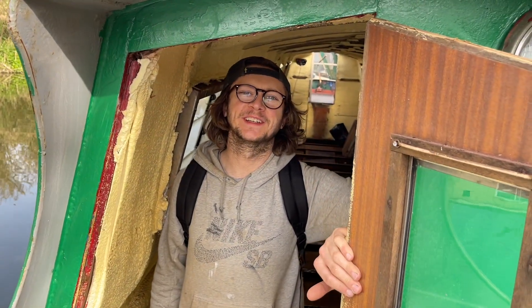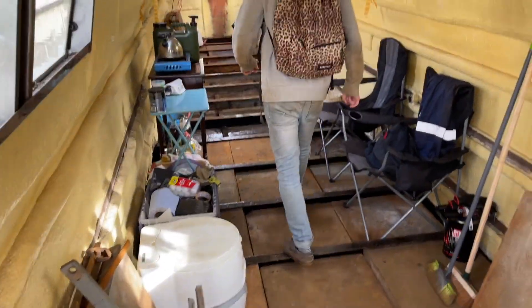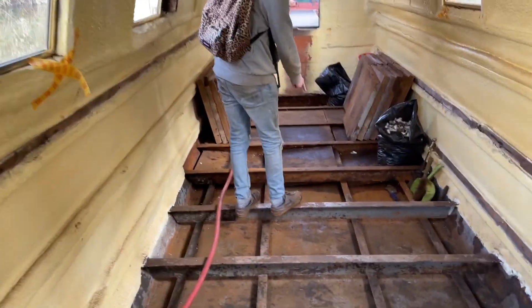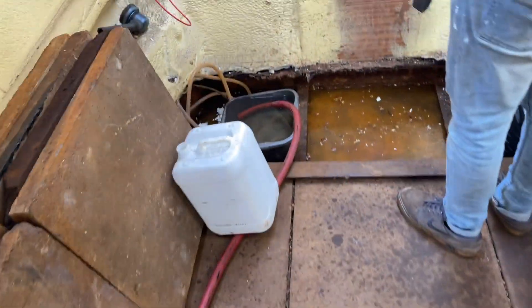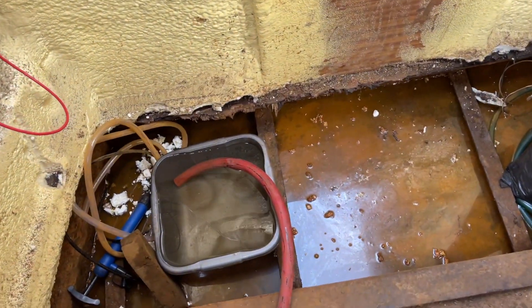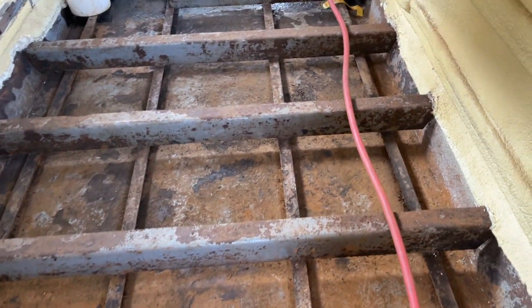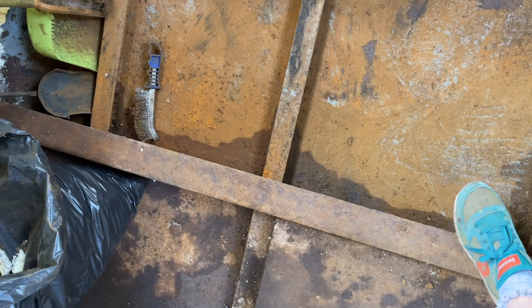Good news or bad news? Good news is this drains really well. The bad news is the bilge we just cleared out has filled up again — it must have properly rained. Oh well, once it's done that pipe will be going into the rear bilge anyway, and we can still paint these — we'll just have to be mindful of that bit.